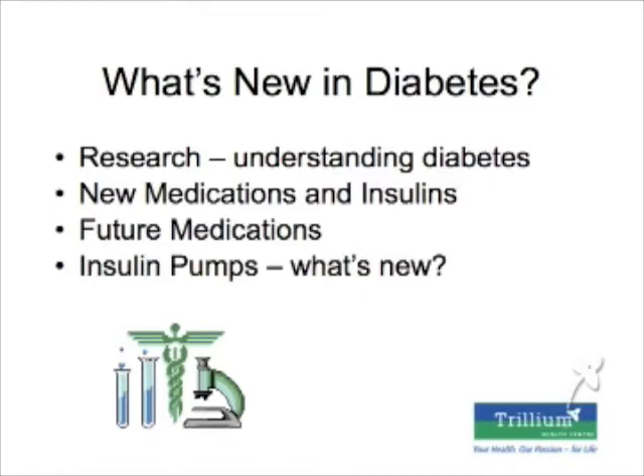I want to give you a flavor of what research is like in diabetes and how we understand it more. I'm going to talk about what's new in medications and insulin available now, briefly about what's in the pipeline for future medications, and on a practical note, a little bit about insulin pumps.